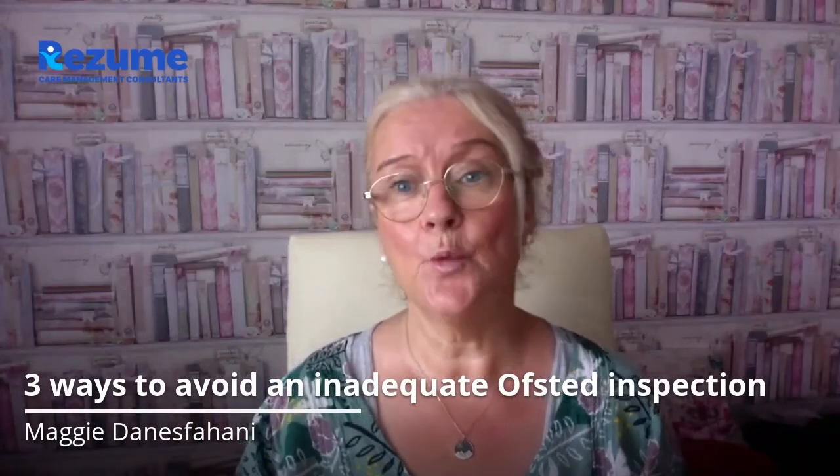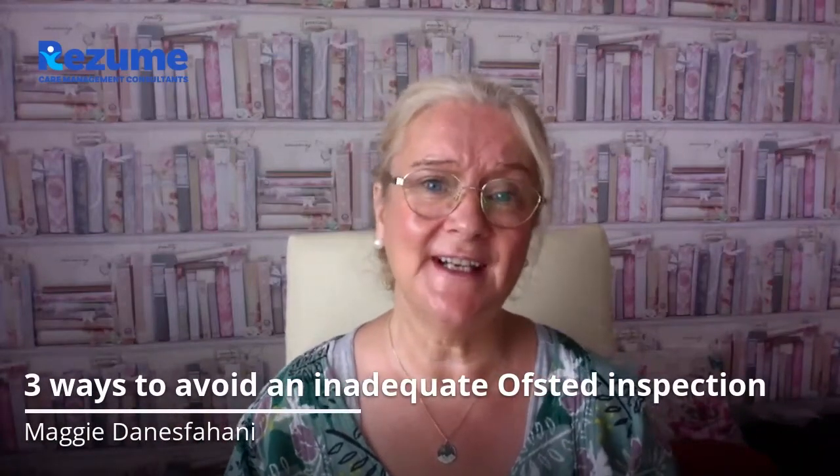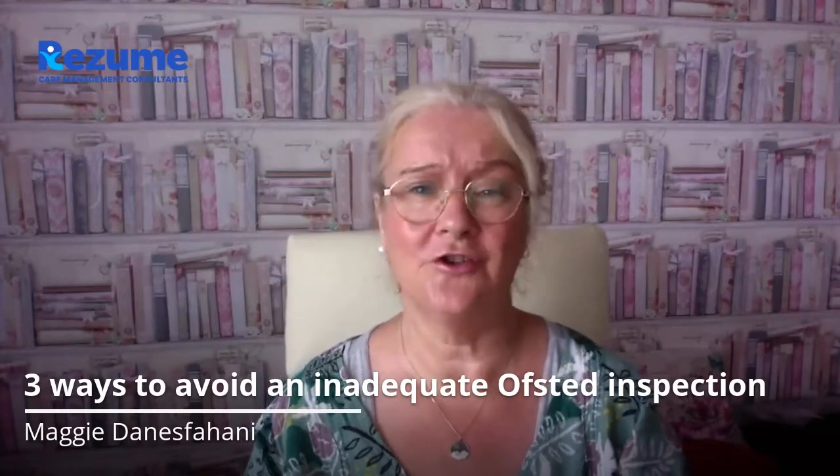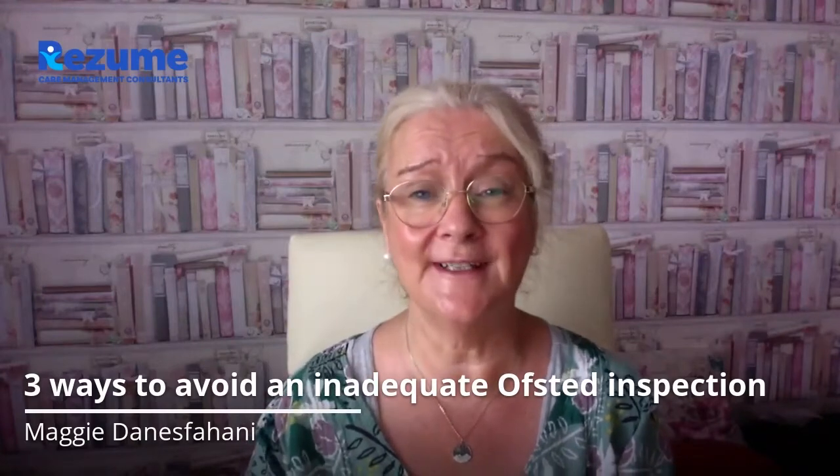Today I wanted to do a quick share on one of the things we are increasingly seeing in children's social care Ofsted inspections that is hugely contributing to inadequate ratings and how you can avoid it.